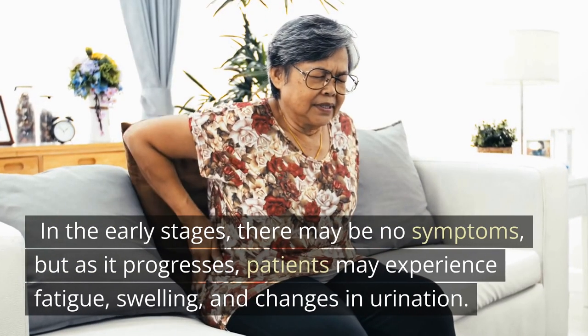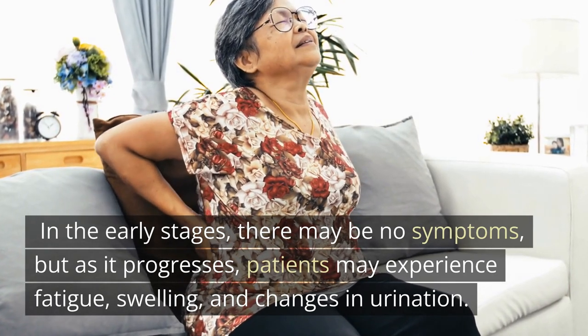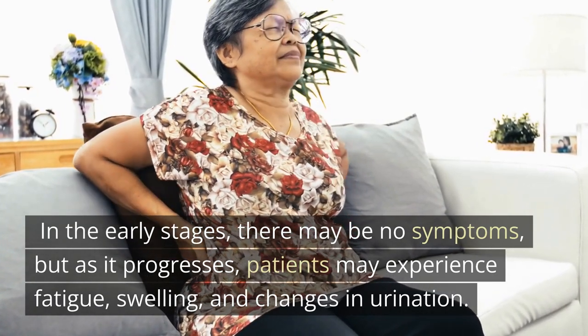In the early stages, there may be no symptoms, but as it progresses, patients may experience fatigue, swelling, and changes in urination.